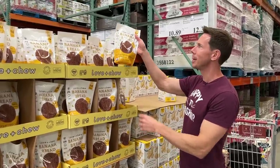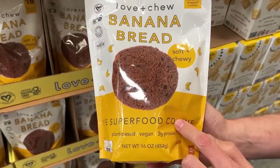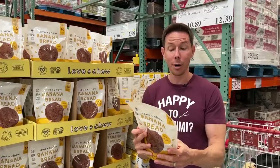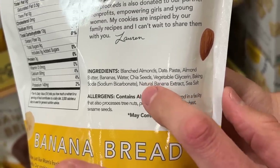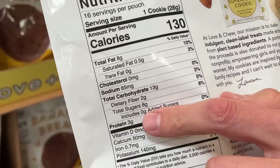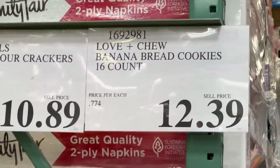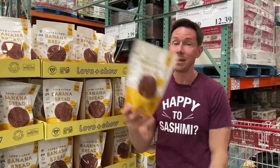New item alert — the Banana Bread Superfood Cookie. I walked by and thought there's no way it's Bobby approved. It is. It's a plant-based superfood cookie with three grams of protein. I was expecting non-organic oats, canola oil, and brown sugar. Nope — blanched almonds, sweetened with date paste, almond butter as the binder, bananas, chia seeds, baking soda, and natural banana extract — that's real banana extract, not natural flavors — and salt. One cookie has 11 net carbs and zero grams of added sugar. It's 16 cookies for $12.39, which is 77 cents per cookie. Worth a try. If you have these at your Costco, leave a comment below.